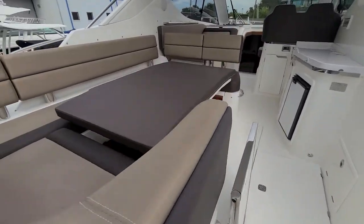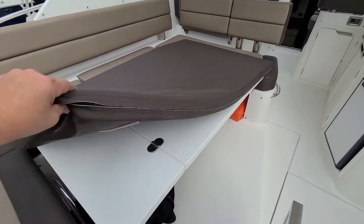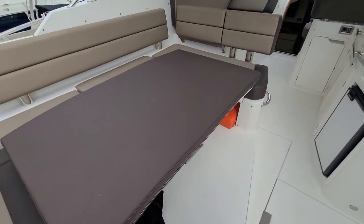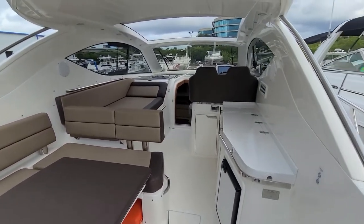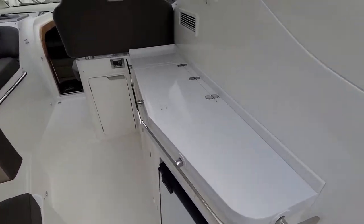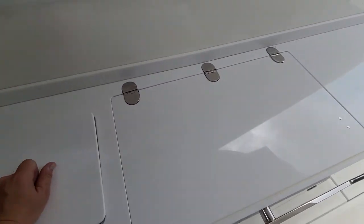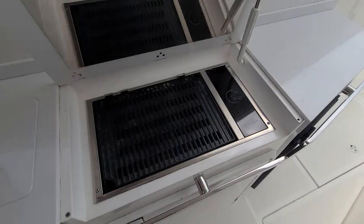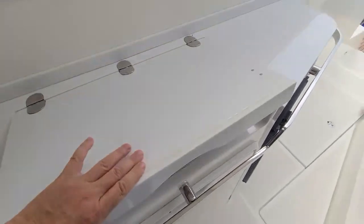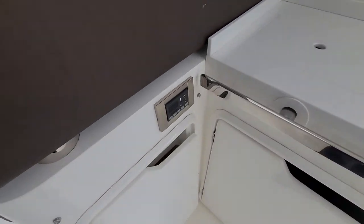Walking into the cockpit — there's your sun pad and underneath is your table. Wet bar right there, that's your sink, electric Kenyon grill, refrigerator, and then storage below. We do have cockpit AC.